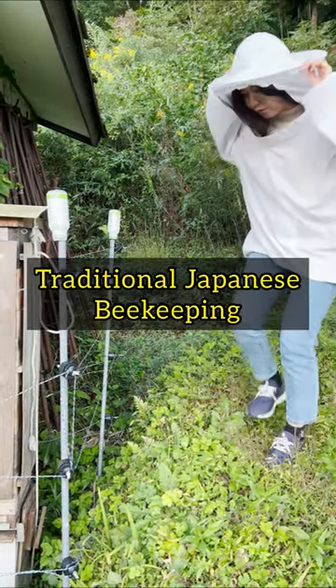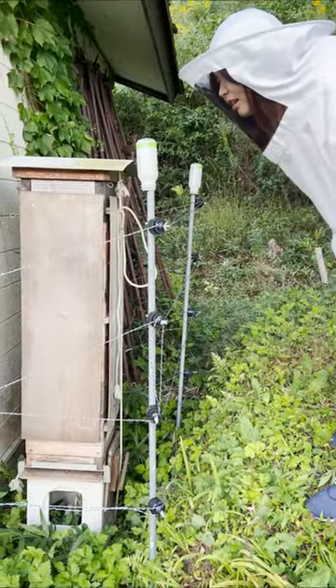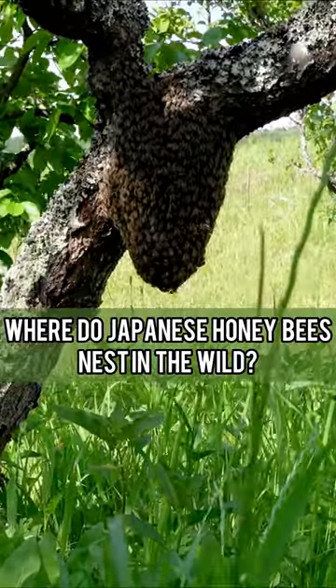We keep our Japanese honeybees in a pile box hive, which is used in traditional beekeeping in Japan. But where do Japanese honeybees nest in the wild?